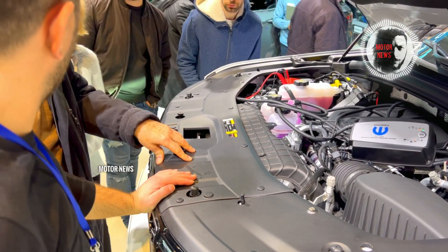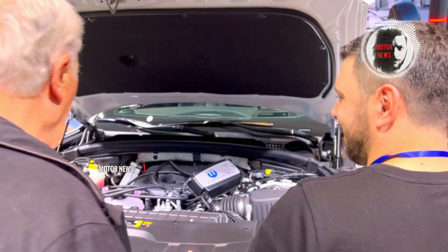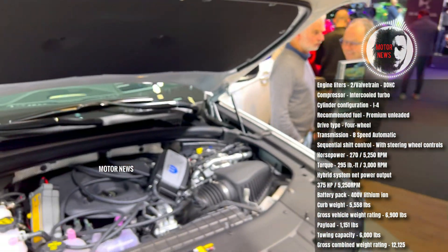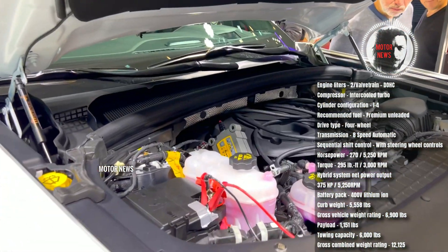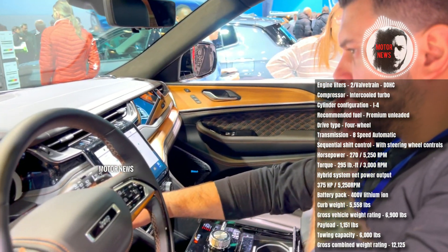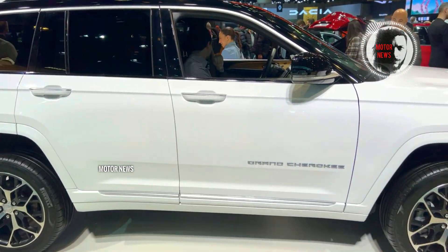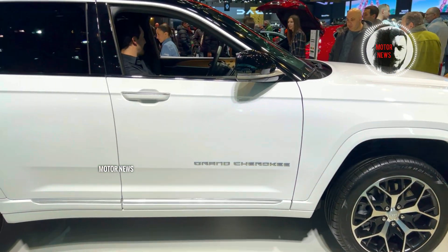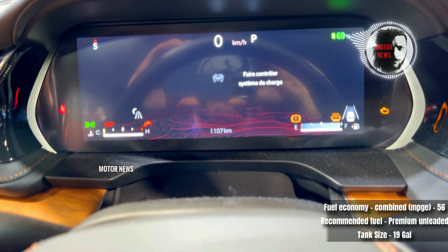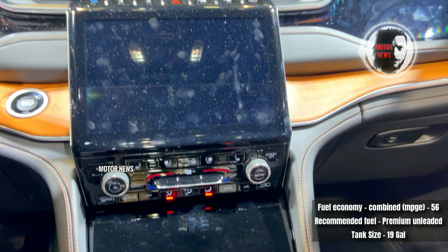The second is electric mode, with which you will emit nearly zero tailpipe emissions and feel the rush of instant torque every time you push the pedal. The third is e-save mode, where the 2.0-liter engine does the work and saves the battery power for your adventure down the road.